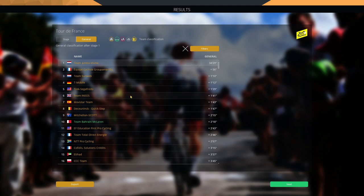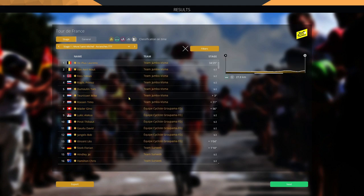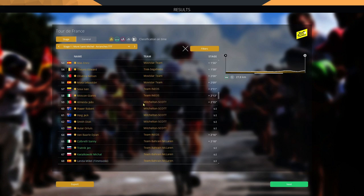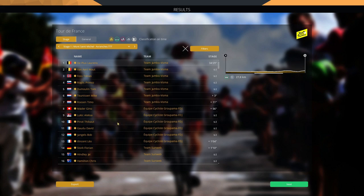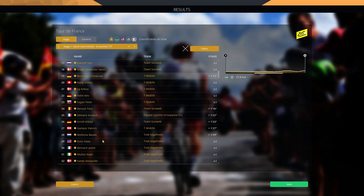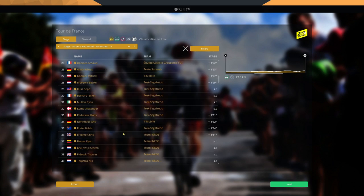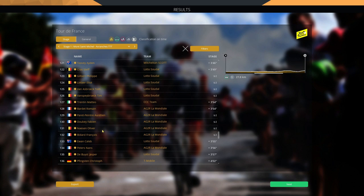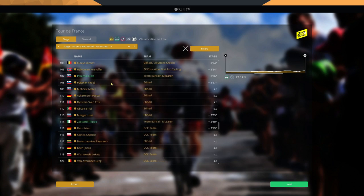What a time by Jumbo-Visma — they destroy everyone in this opening TT, almost beating every squad by a minute, with FDJ the only team within one minute. Laurence De Plus takes the yellow jersey. We are two minutes 18 down, 68th overall — actually not too bad. Thibaut Pinot and Bookman get off to a very good start. Ineos are one minute 40 down. And we also have Pogacar losing three and a half minutes, and Geraint Thomas four minutes down.